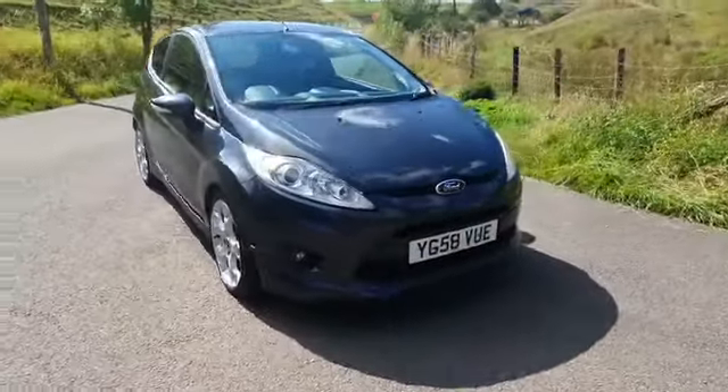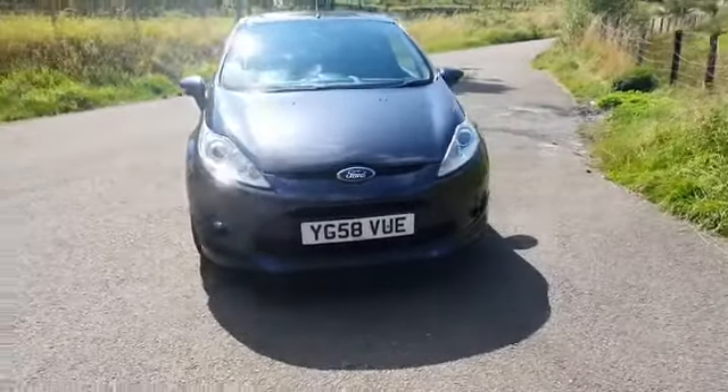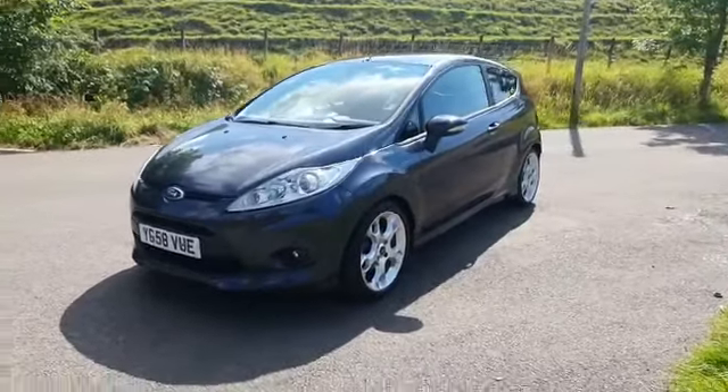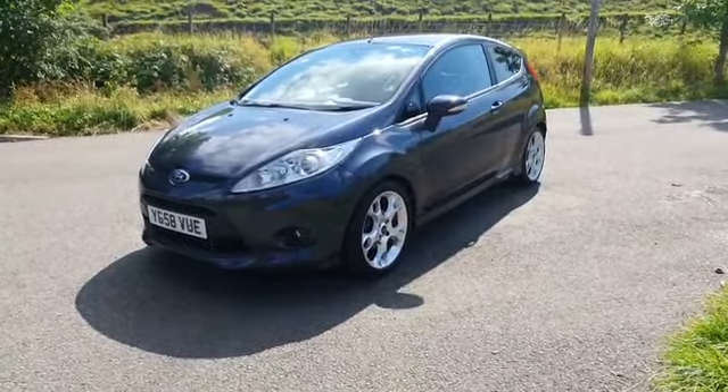We've just done a full service on it as well, so this car is ready to go. It'll be going on our website shortly. Warranty also available.